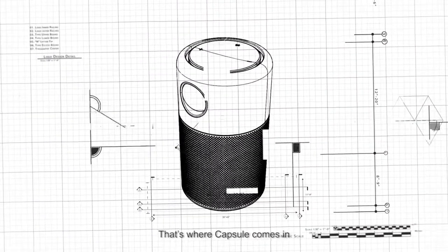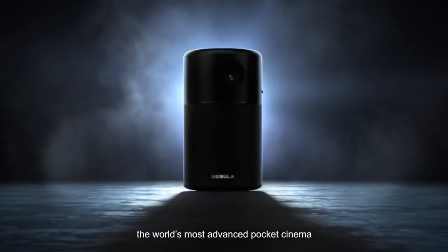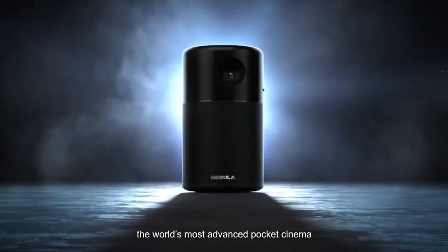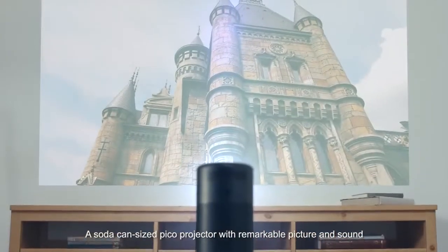That's where Capsule comes in. Introducing Capsule by Nebula, the world's most advanced pocket cinema — a soda can-sized Pico projector with remarkable picture and sound.